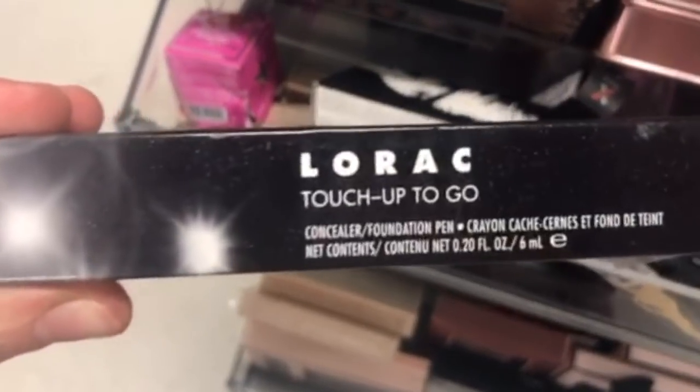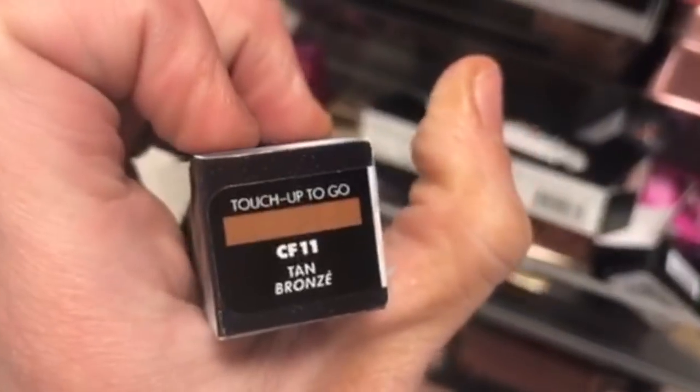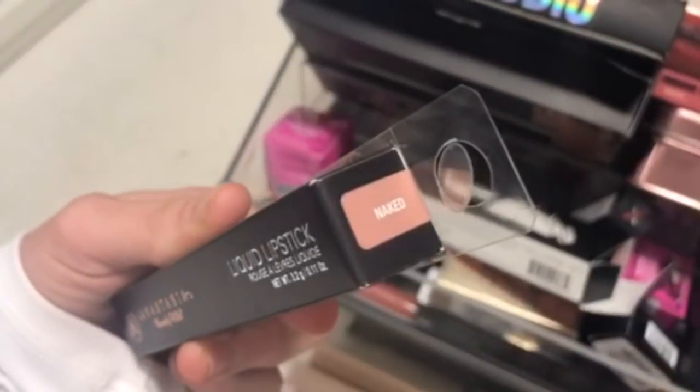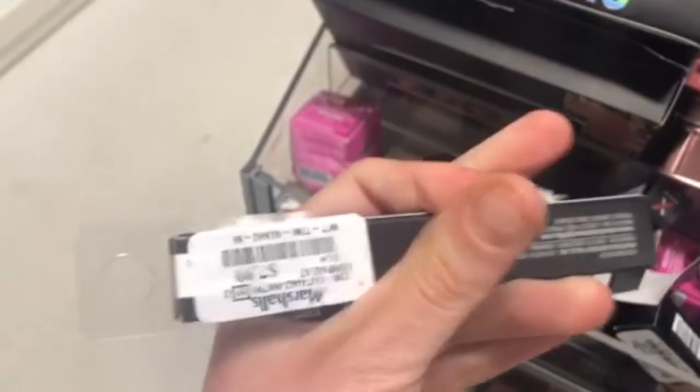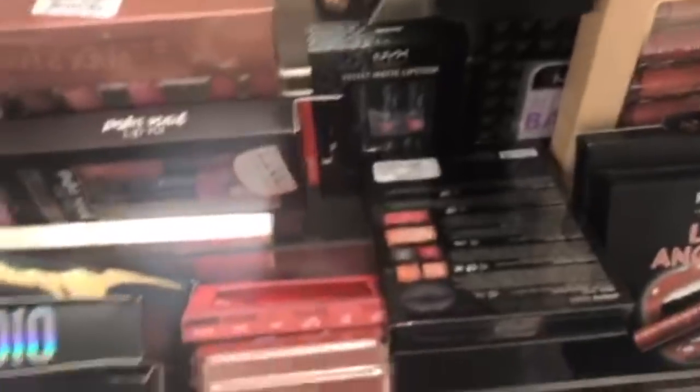Anastasia Beverly Hills Eyeshadow in Icy is $4.99. The Lorac Touch Up to Go Concealer in Bronze is $5.99 — I wish it was in my color. The Anastasia Beverly Hills Liquid Lip in Naked is $7.99. And the Lorac Luxe Lip 8 Hour Lip Color in Orchid is only $4.99 — it does last 8 hours though it doesn't look great at that point.